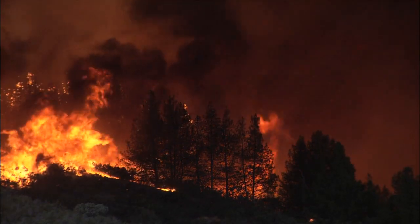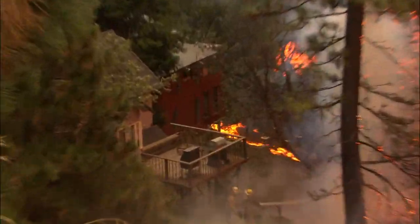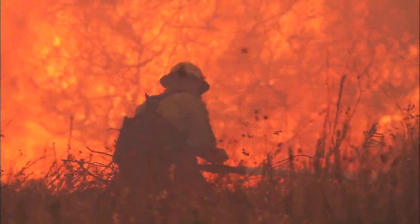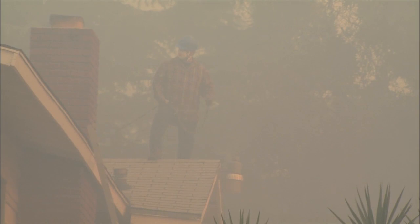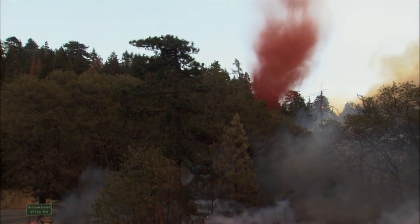Fire seasons are getting longer and more destructive. Defending communities from these deadly fires increases the risk to firefighters and homeowners. This is where aerial firefighting resources can play a critical role.